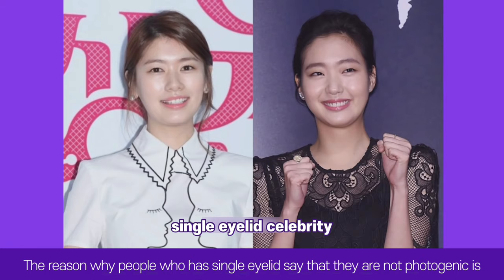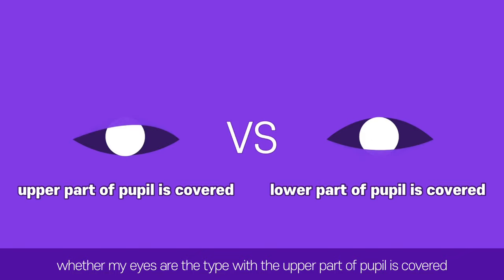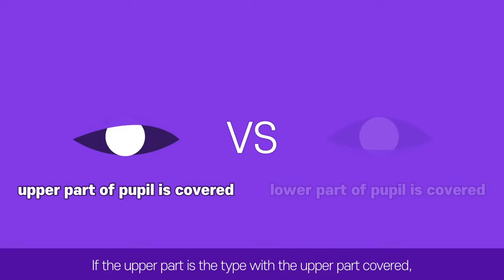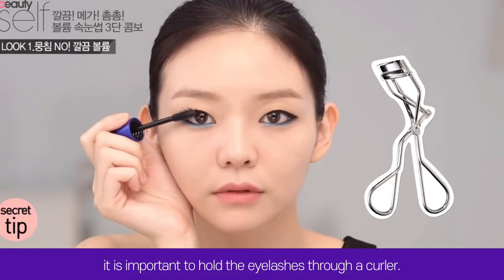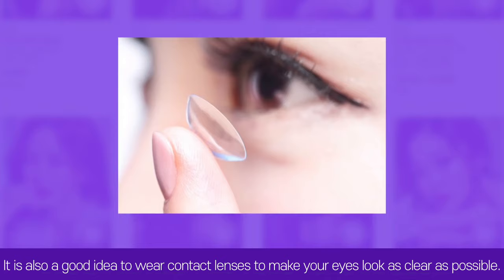The reason people with single eyelids say they are not photogenic is because their pupils are often covered by the eyelids. For these people, it is important to check whether the upper or lower part of the pupil is covered. If the upper part is covered, it is important to lift the eyelashes with a curler. If the lower part is hidden, it is better to emphasize aegyo-sal. Wearing contact lenses to make eyes look as clear as possible is also a good idea.